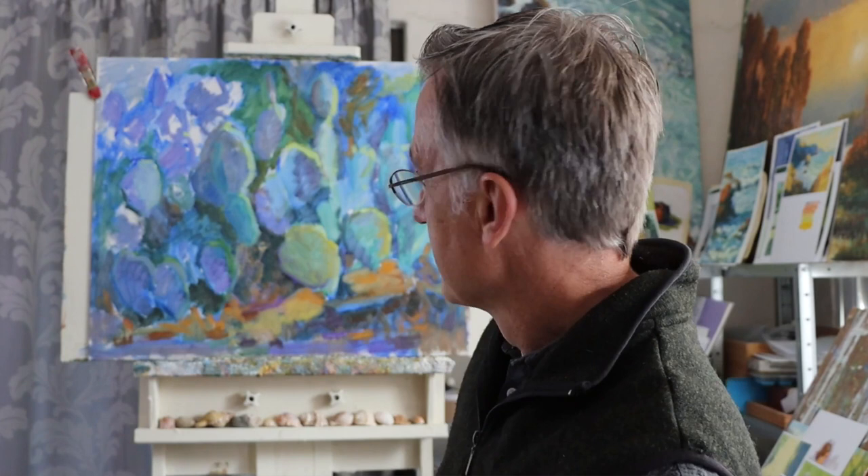And you can see behind me, I've started blocking in a larger version. You can see the difference in size there. Painting a larger version like this takes quite a bit of stamina.